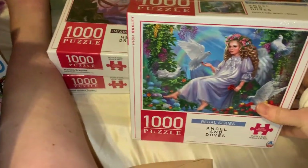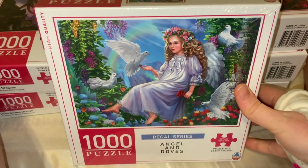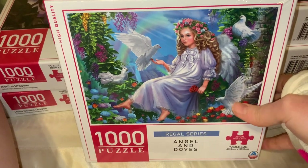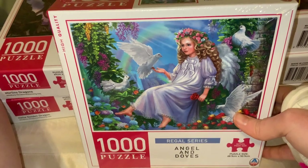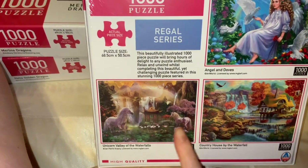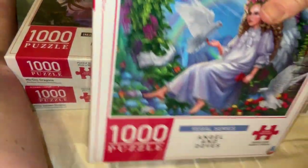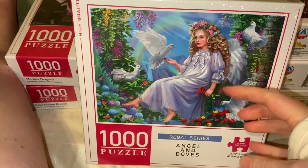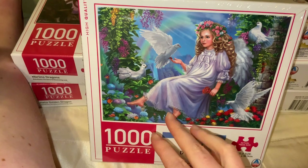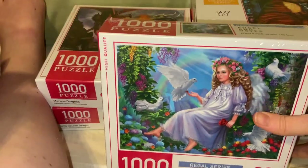The next eight dollar puzzle is 'Angel and Doves.' They didn't have any others from this set at my store, which is a shame. It's a cute little girl angel with doves, angel wings, a little nightgown, flowers in her hair, a rainbow, a light source, wreaths of flowers, stonework, and doves. I loved everything about it — so cute and adorable.